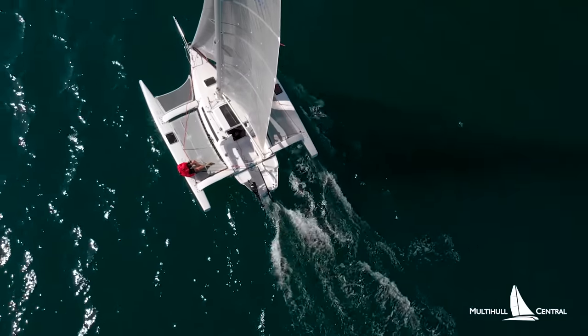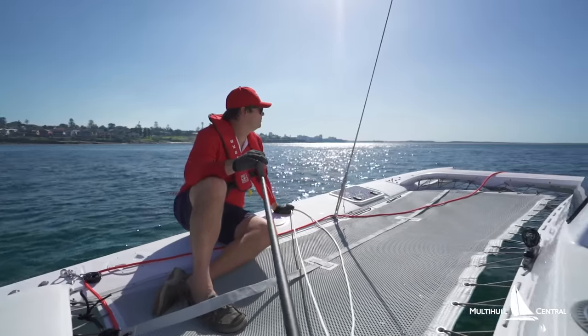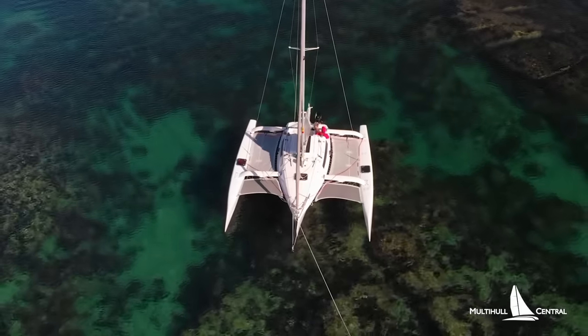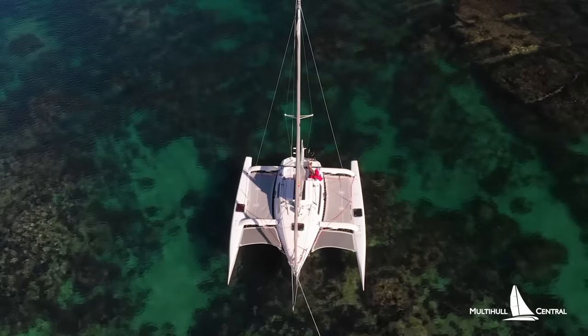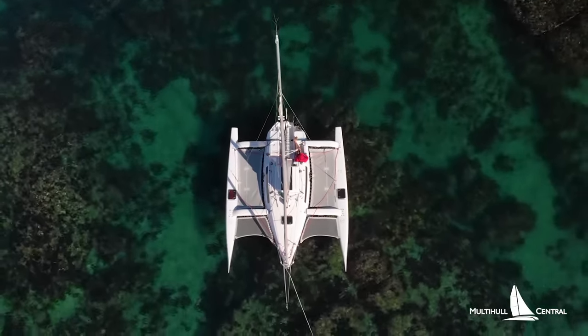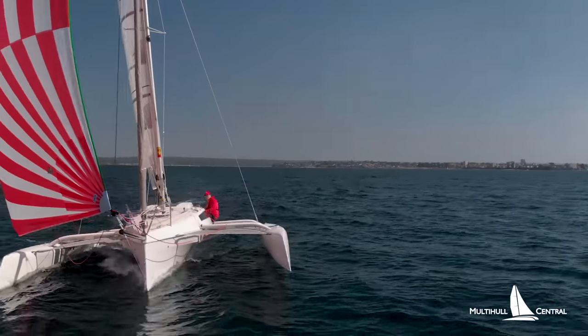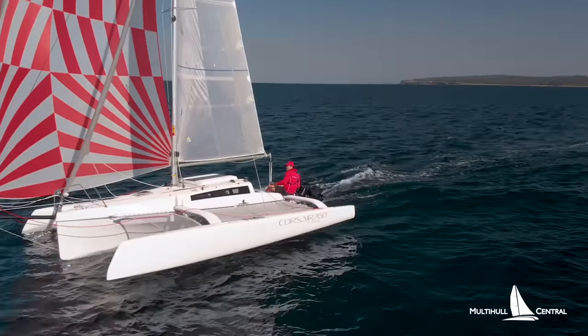A solo adventure can sometimes be one of the most rewarding — taking the tiller, following the winds, living off the sea in a beautiful location can help get perspective on everything. But you don't need a superyacht to do it; on the contrary, the simpler the better. Join us as we show you one of the most versatile boats for a solo adventurer: the thrilling Corsair 760.